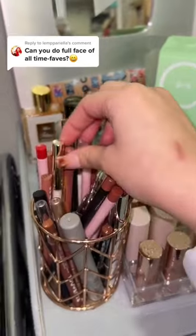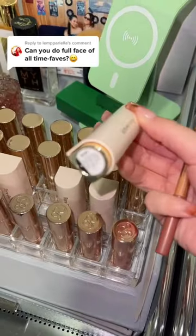My absolute favorite lip combo: Makeup Forever Wherever Wanna, Rare Beauty Lipstick, and Humble. Now that we got everything.